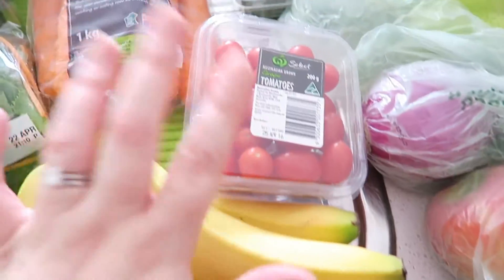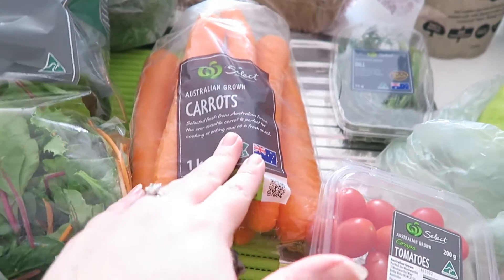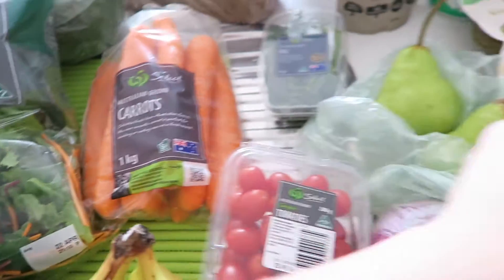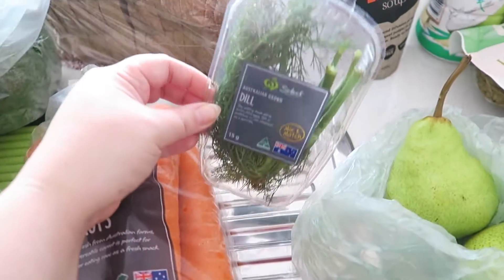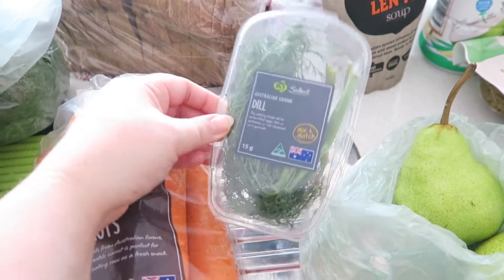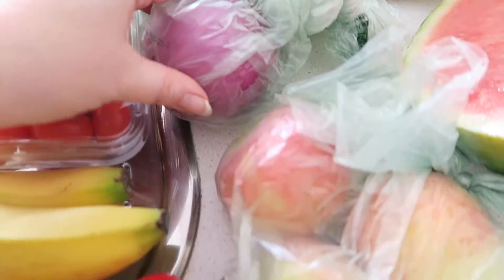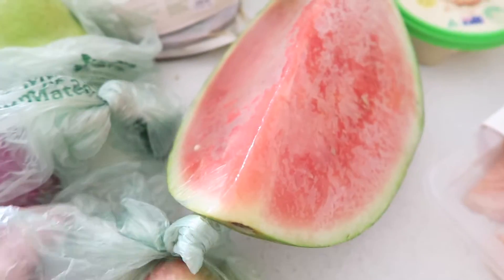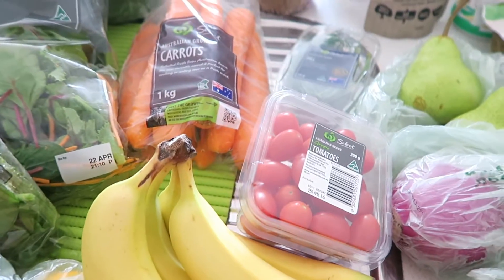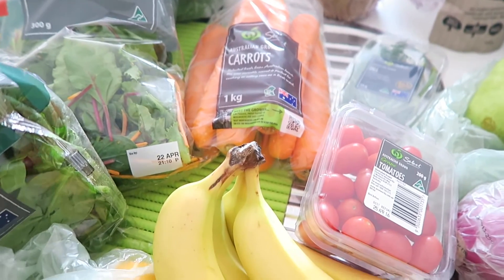In here are some mandarins, bananas, a capsicum, tomatoes, and a bag of carrots — the carrots are to have as a snack with some hummus. We also have some dill, which I'm kind of obsessed with at the moment, some pears, a red onion, Pink Lady apples, and a watermelon. That's all the fresh fruit and veggie stuff.